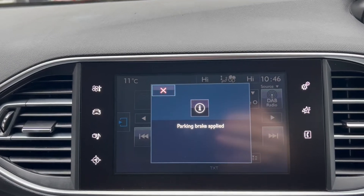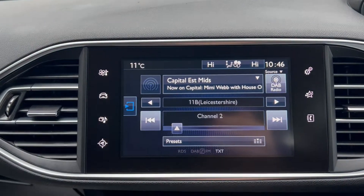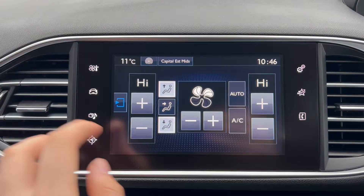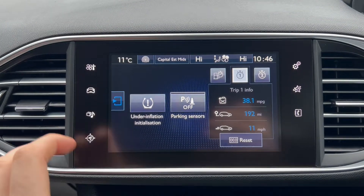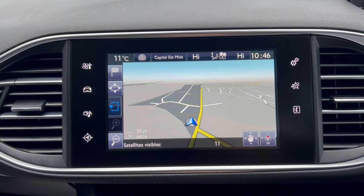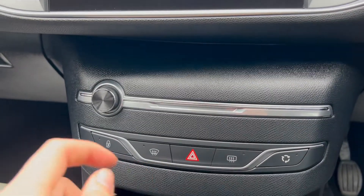Over now onto the main infotainment system, where you can see you do get DAB radio. There are also automatic dual zone air conditioning settings for the vehicle. It also comes with its own satellite navigation system, and you have the phone option for Bluetooth connectivity.